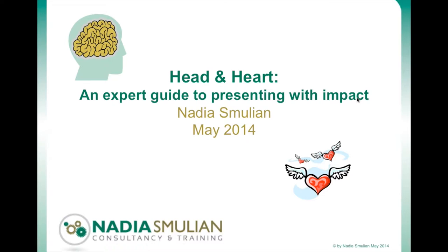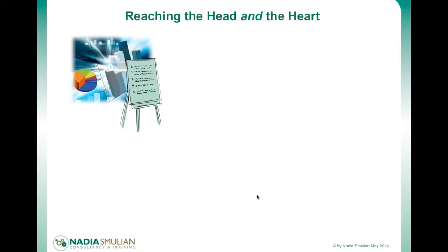Thank you very much Arthur, and good morning everybody. I've called this an expert guide to presenting with impact because as market researchers you've all given a great many presentations in your careers, and as a client-side person I've sat through an awful lot of presentations — some have been good, a few have been great, a lot have been okay. When you go into a presentation you want your clients to be impressed and excited, and an effective presentation can be the key to winning a new client and to convincing a client to come back to you again.